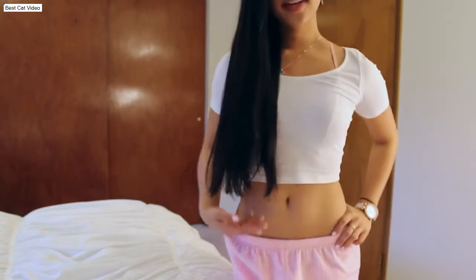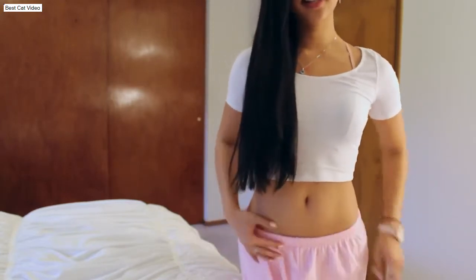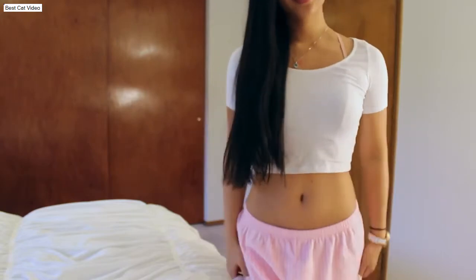I'll actually show you guys how long my hair is. Let me stand up. So right now it's a little bit above my belly button, but I just got it cut. It was about to my belly button, but yeah, this is how long my hair is.